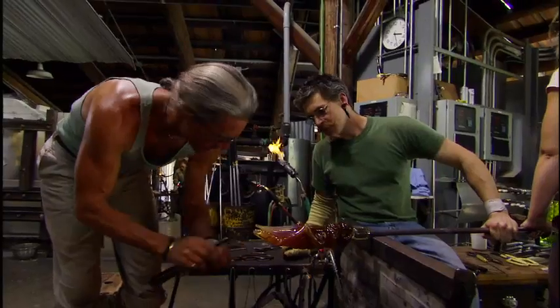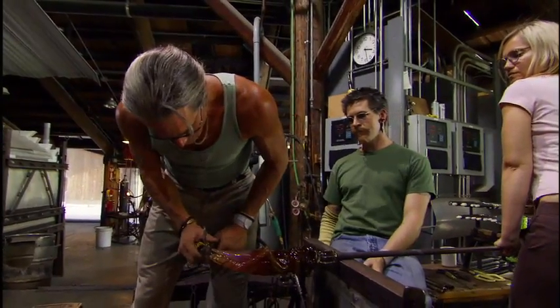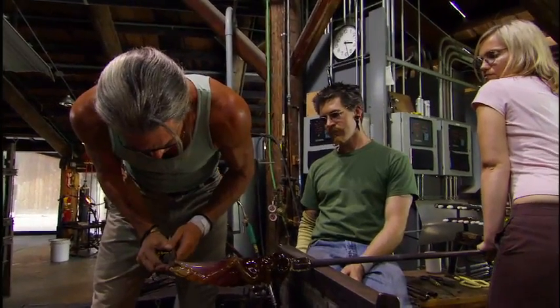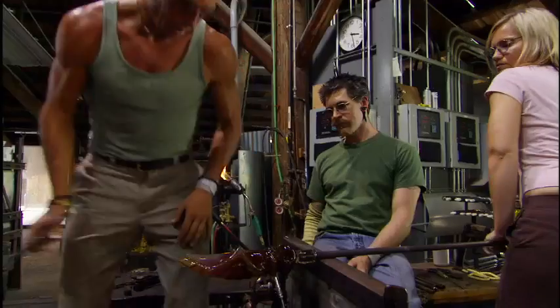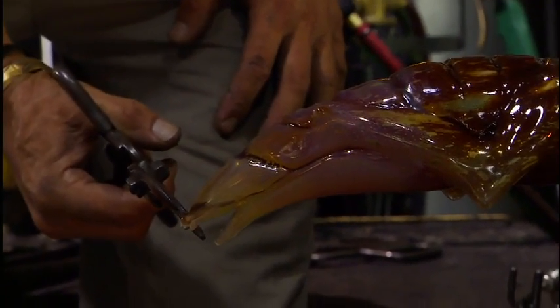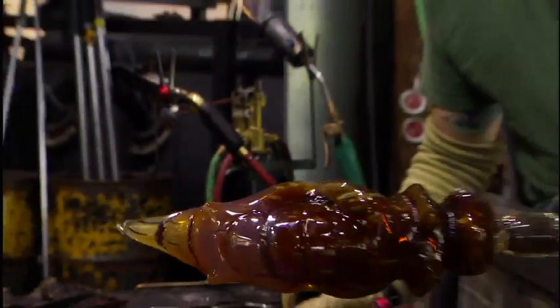Cover glass. Hold on. Hold on. Nice. That's what I wanted.